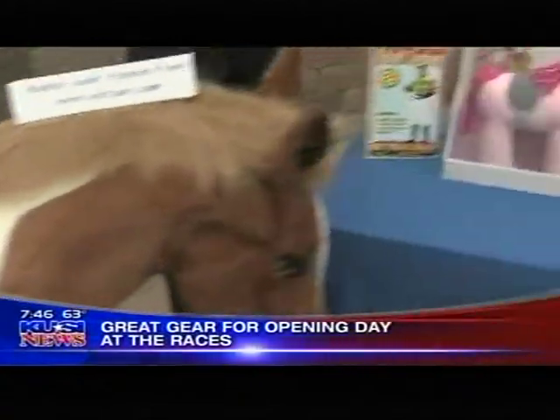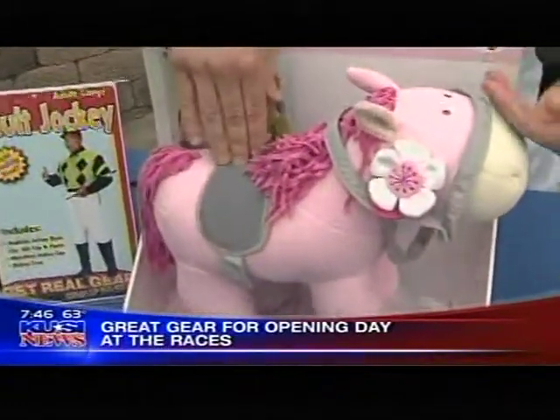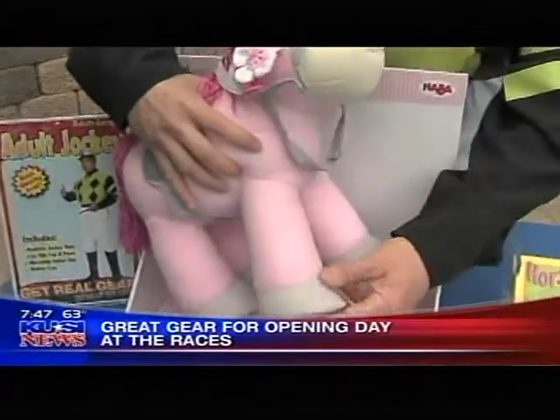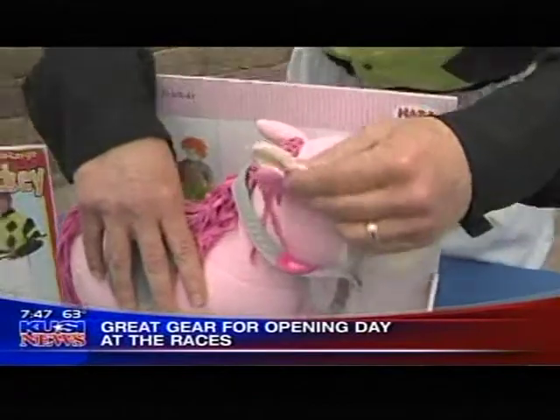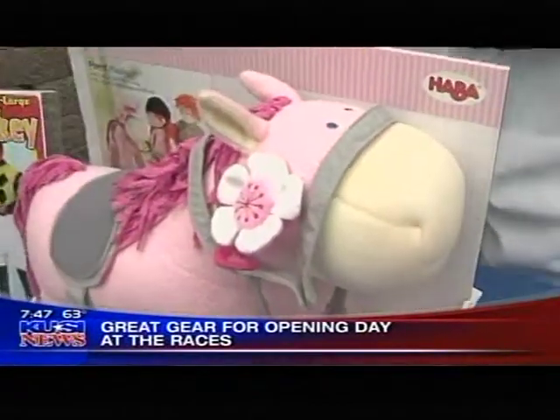This is from Haber. For the kids, this is really great. It's made from corduroy — even the hooves right down here are corduroy. Just a beautiful toy for children. This is only about $59. It comes with a magnetic flower and a halter. Really nice.